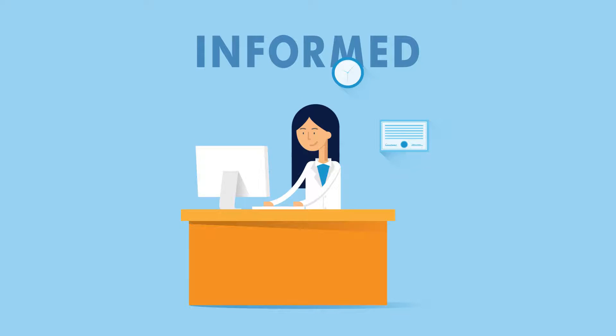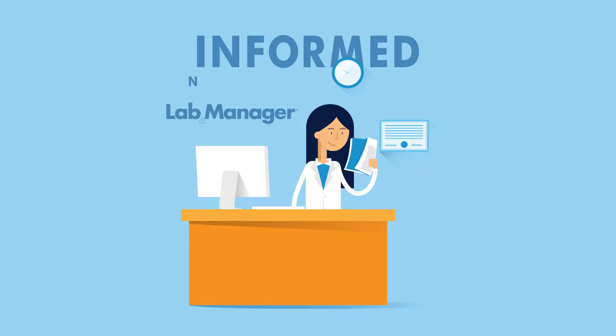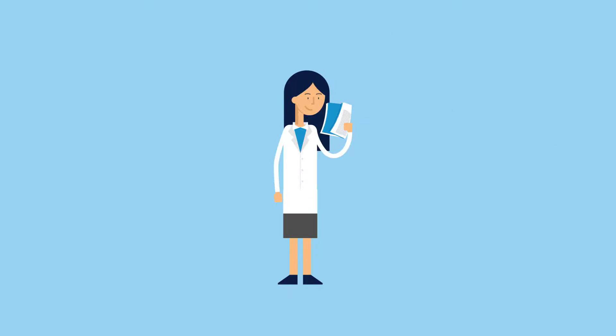Staying current with the latest laboratory tools and technologies is part of her job. Through newsletters, online resources, product resource guides, webinars, and publications specifically tailored to her business and scientific interests, Linda is able to quickly identify the suppliers that best suit her needs.